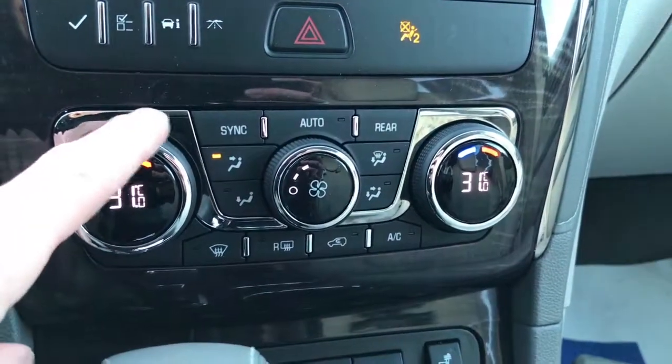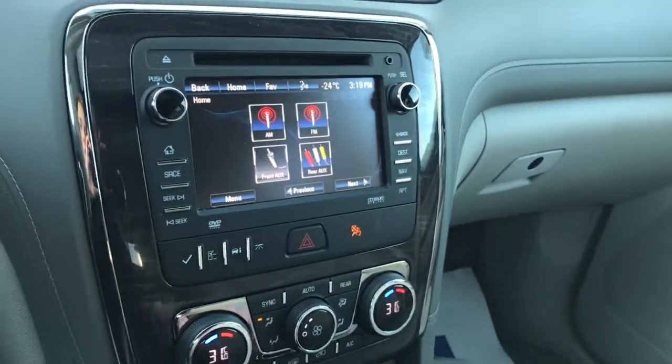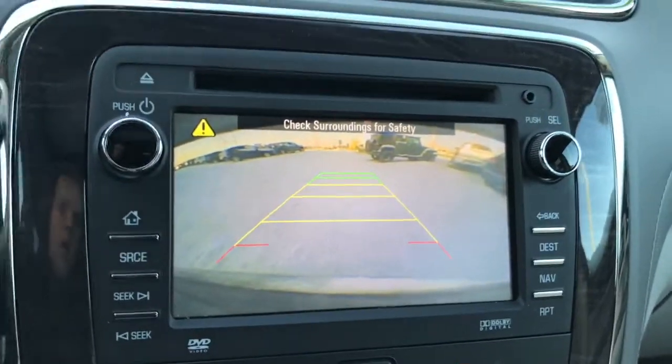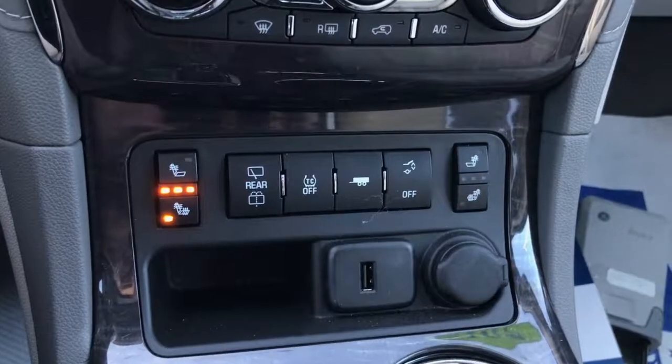Heading a bit lower, dual zone climate controls — very nice. This vehicle also has a reverse cam, so putting the Enclave into reverse will reveal the backup camera. This works in conjunction with the parking sensors, so you'll get feedback when you're parking.